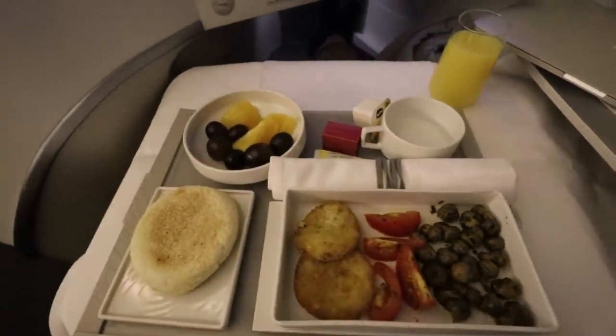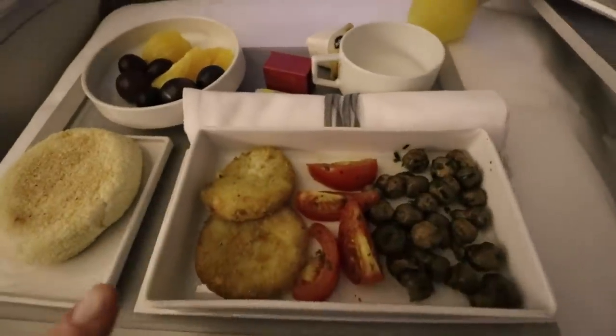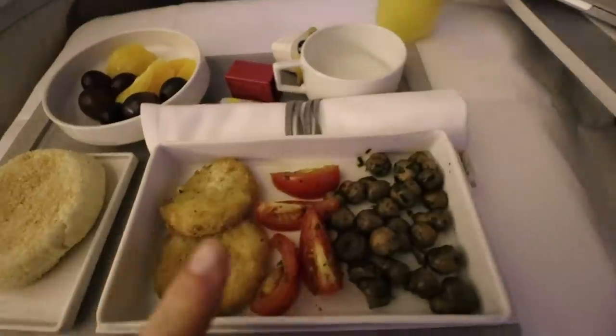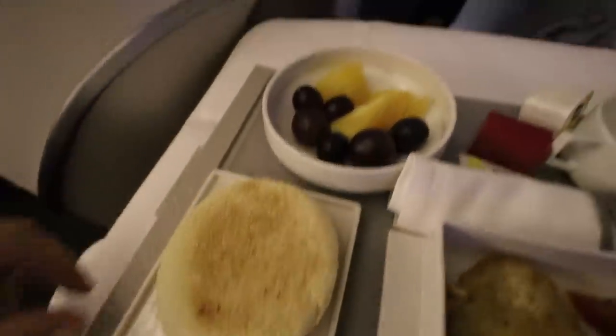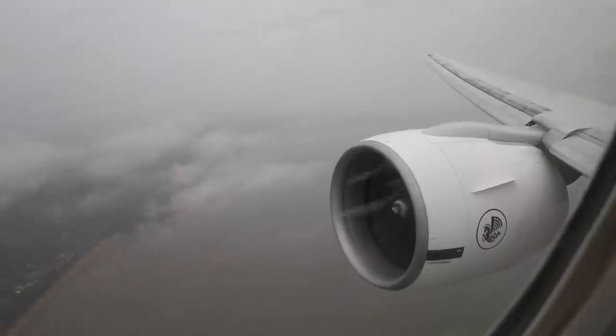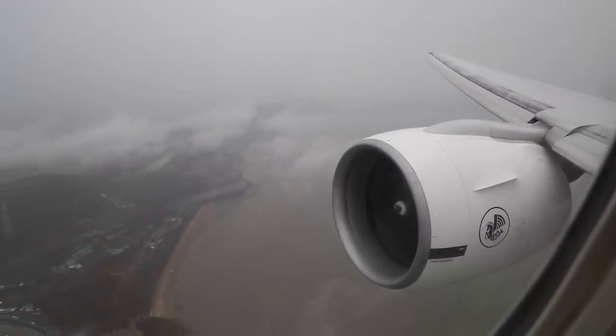Good morning, you guys! Voilà — this is breakfast: some potato cakes, tomato, mushroom, and an English muffin and some fruit. Looks very tasty. And yes, I do speak a bit of French — shocker.